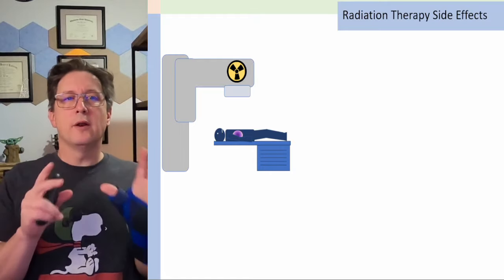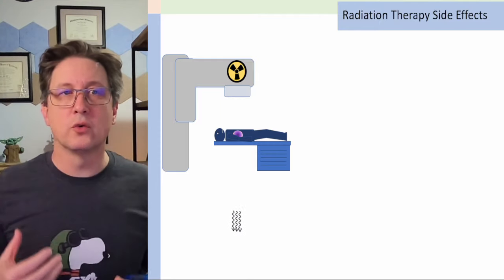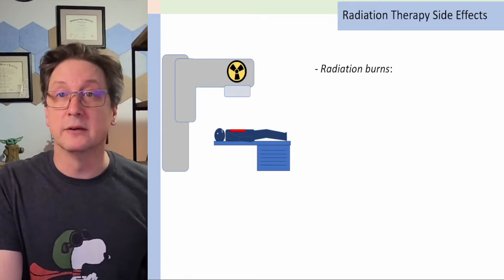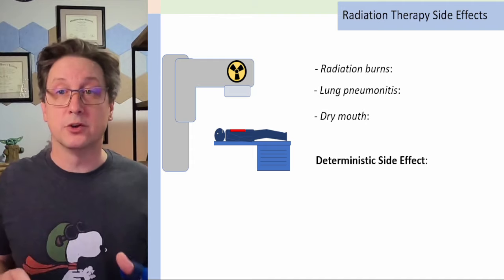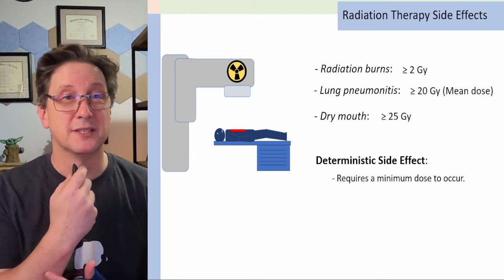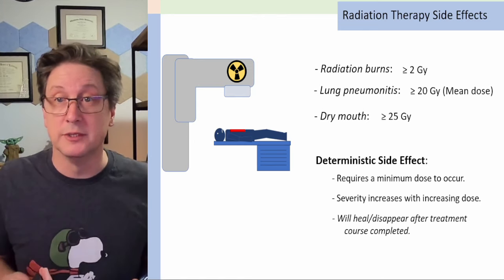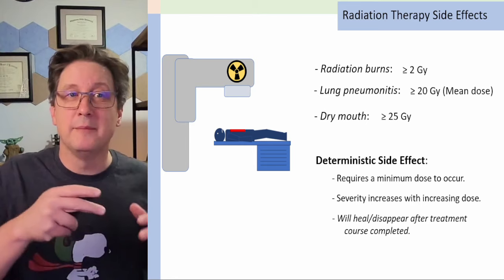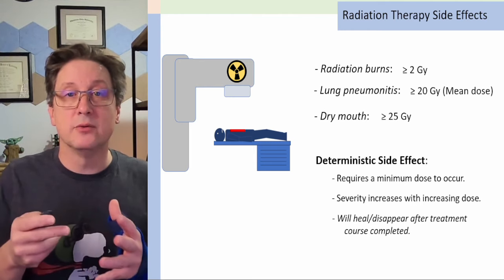So what are the side effects of radiation therapy? Over the course of treatment, some side effects might start to occur, and as you receive more dose, they might get more severe. Some of these side effects might be things like radiation burns, lung pneumonitis, or dry mouth. These are known as deterministic effects — you need a minimum dose for these side effects to occur. For example, you need greater than two gray of dose to your skin before it starts to get red and look like a sunburn. The severity increases as the dose increases. In general, these side effects will heal after exposure and tend to decrease in severity over time, though it depends on the case.